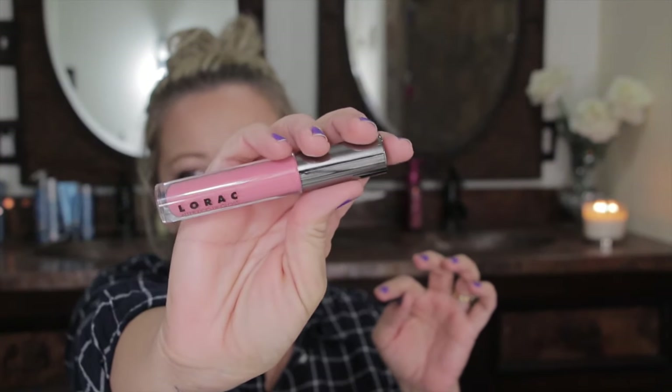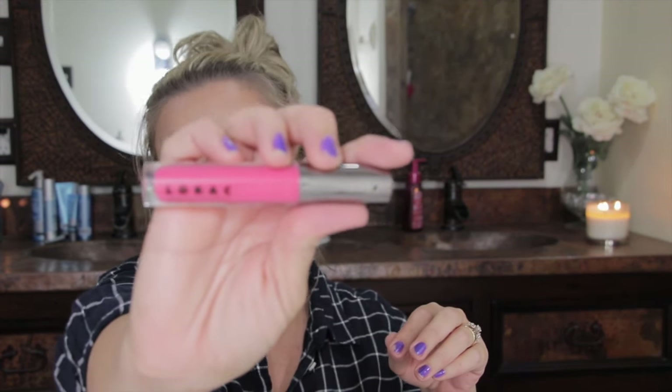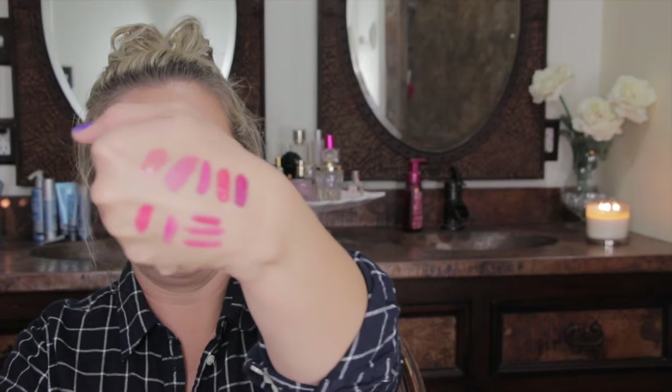Back to LORAC — I picked up two of their Alter Ego lip glosses. The first is in Girl Next Door, more of a nude pink — I've worn it a lot already this past week. The second is Showgirl, which is more of a coral-pink and really pretty. They all match, so I can use any of those lip liners with them.